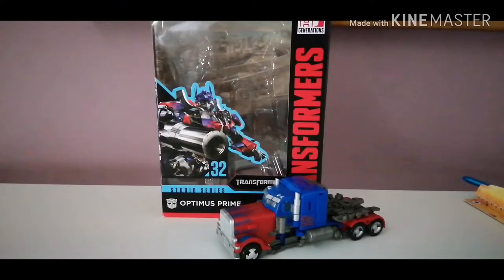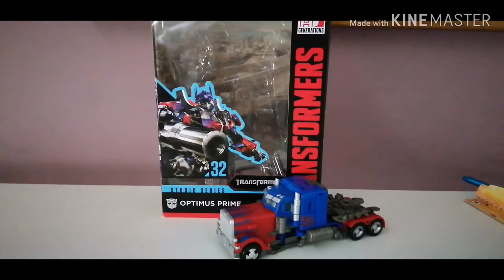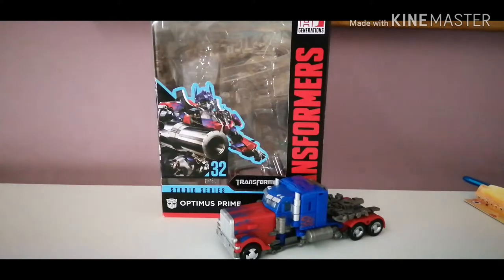What's up my fellow aliens in YouTube land, my name is Strax from the Uber Geeks, and today I will be reviewing the Transformers Generation Studio Series number 32 Optimus Prime.